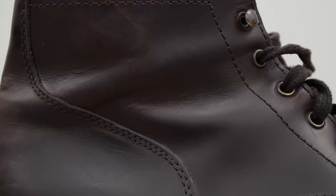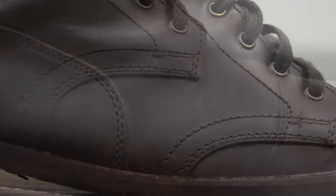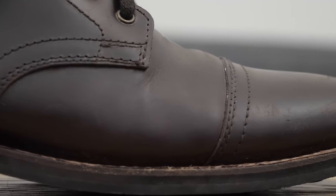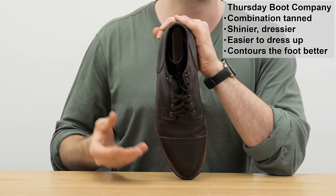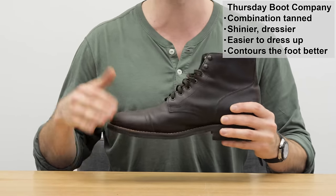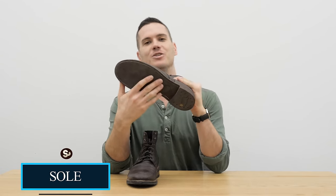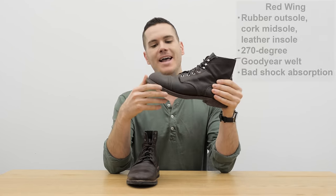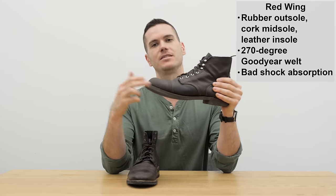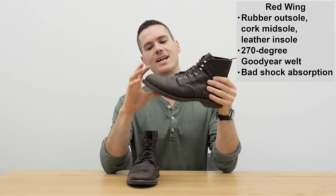Thursday Chrome is similar to Chromexcel — it's quite a lot more vibrant and lustrous than Red Wing's leather. The leather is ever so slightly thinner: 1.8mm thick versus Red Wing's 2mm. This doesn't really make any difference as far as durability goes, but it does mean the leather on the Thursday contours the foot a little bit better, helping keep that sleek, refined silhouette. Moving to soles: the Iron Ranger has the nitrile cork sole, or if you buy today, the Vibram mini lug.